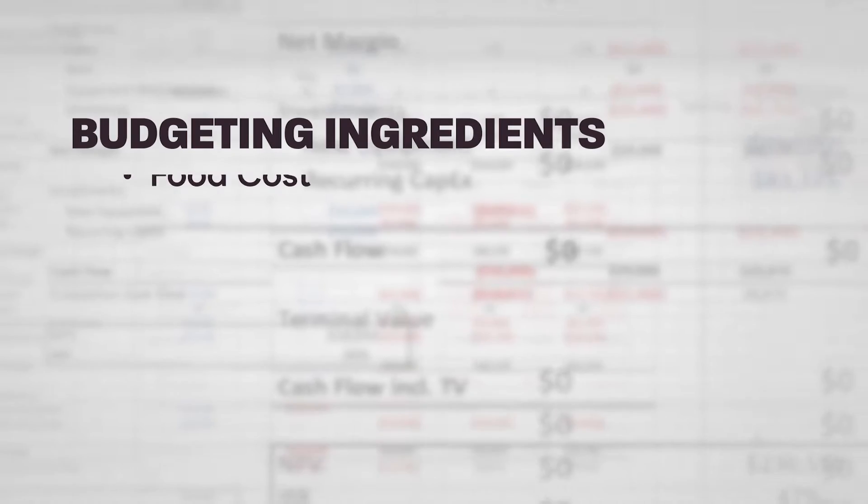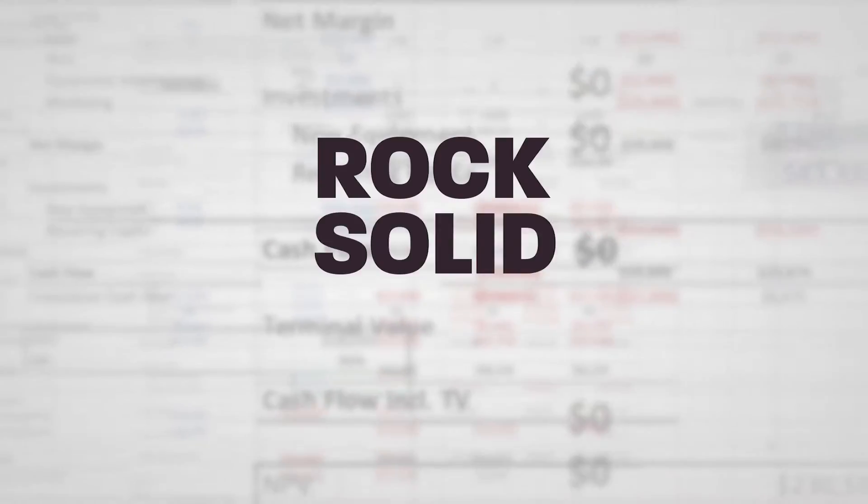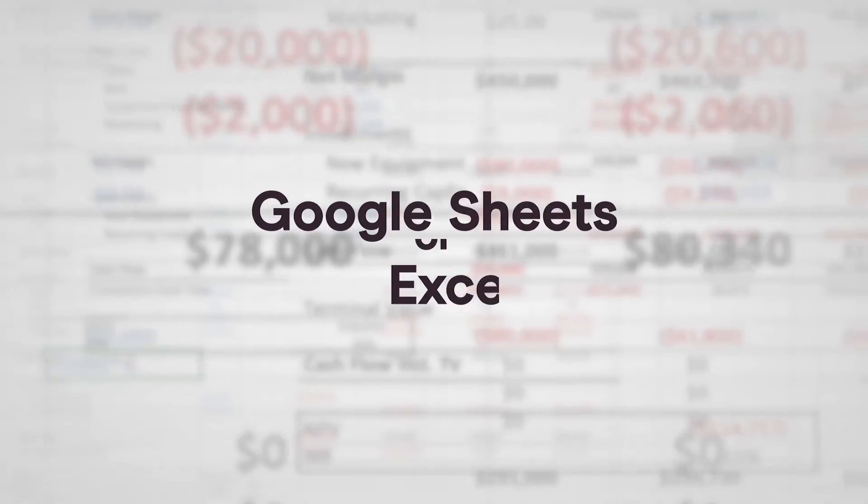Everything for us is based on a percentage. In this course, we're going to teach you everything — we covered all the ingredients, food costs, labor, rent, and utilities to teach you how to build a rock solid budget in Google Sheets or Excel.